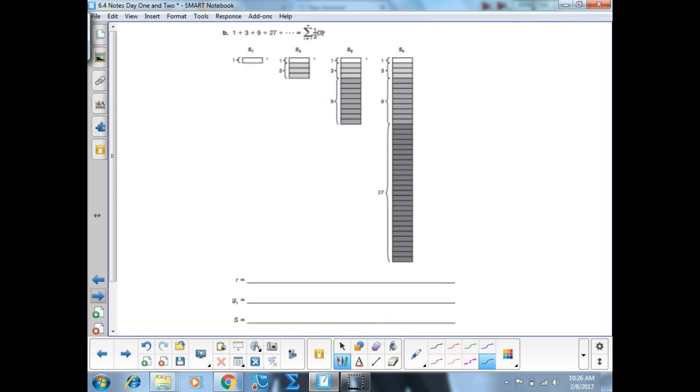Let's go to part B. What's our R value? It's 3 — it's the base of the exponent term. I multiply by 3 to get the next term, or I divide any term by the one before it. G sub 1: plugging in the lower bound gives 3 to the first power times one-third, which equals 1. So the first term is 1.